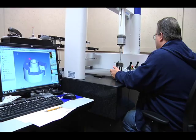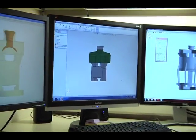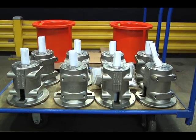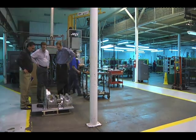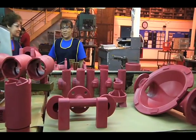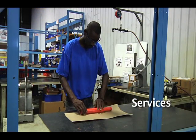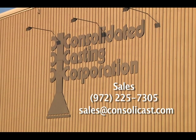Quality is the foundation upon which Consolidated Casting is built. Every step of the process, from tooling and casting design to manufacturing, testing and shipping, all has a common goal: to deliver the highest quality products and services to each and every customer. At Consolidated Casting, we go above and beyond to meet product specifications and thrive on exceeding customer expectations through uncompromising quality, on-time delivery, and extensive value-added services. Let Consolidated Casting Corporation help you meet your objectives.